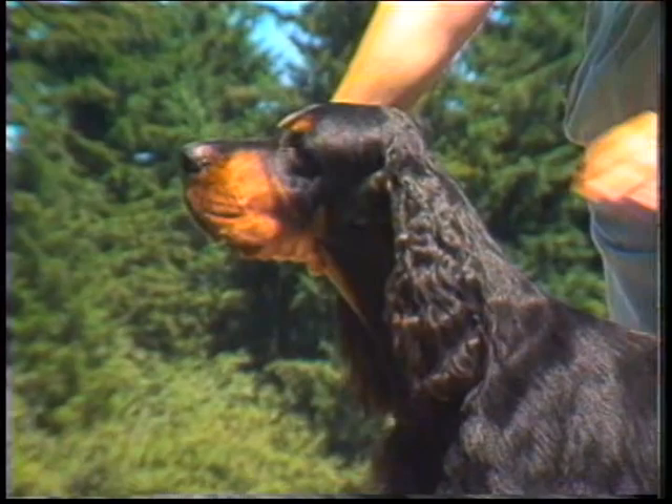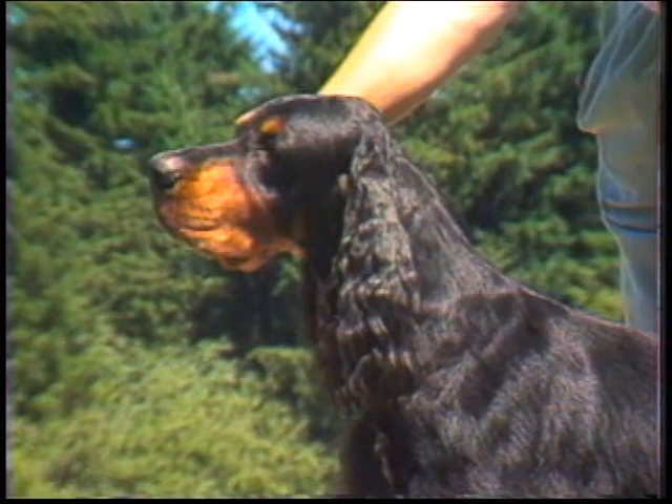Ears: set low on the head, approximately on line with the eye, fairly large and thin, well folded, and carried close to the head. Too high or too low an ear set can distort Gordon Setter expression. Soft spaniel expression is undesirable. It has been said that the Gordon should give the appearance of a Scotsman counting his change at the marketplace.